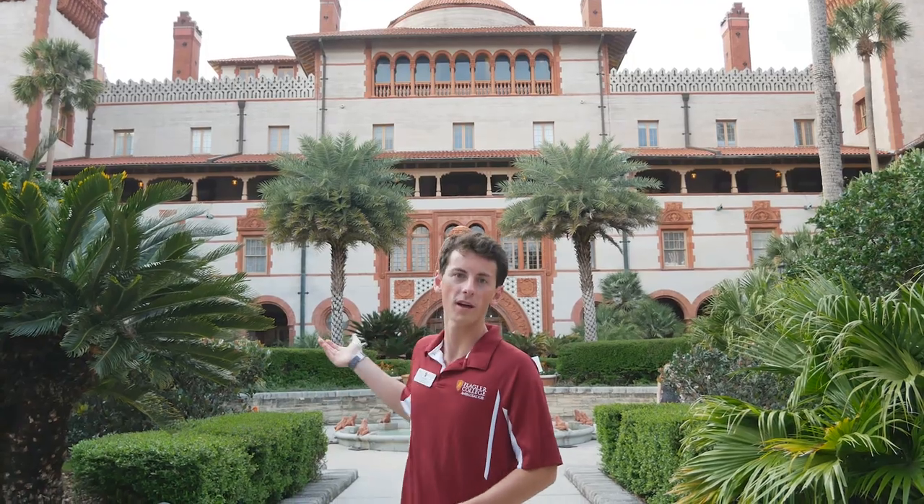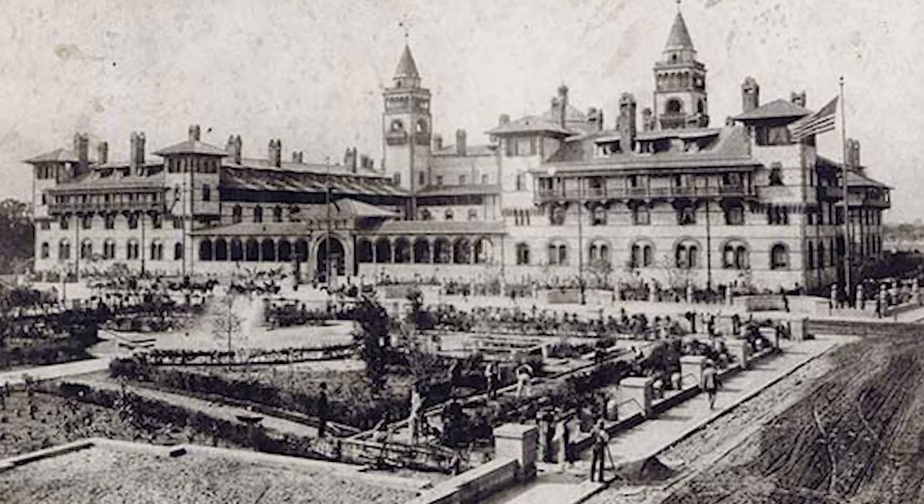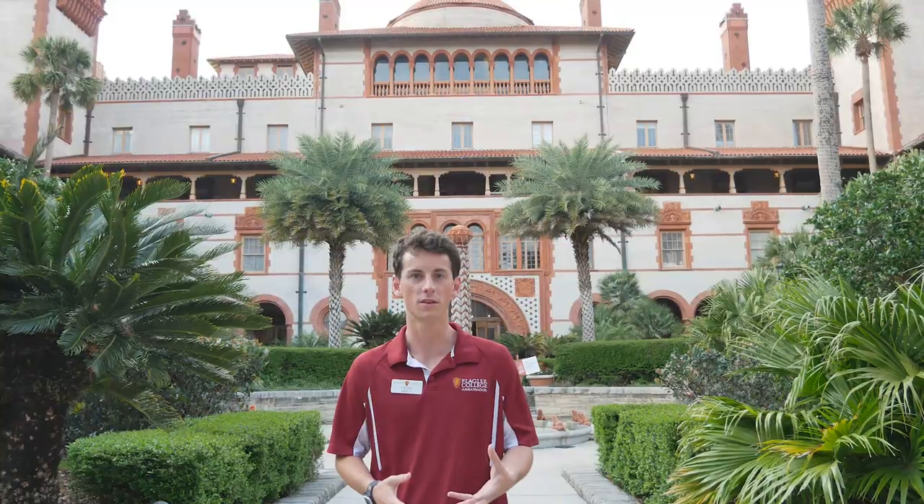This is Ponce Hall here behind me, formerly known as Ponce de Leon Hotel, and this is where our first year students will live on campus.